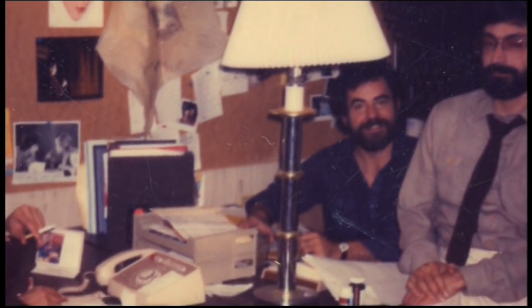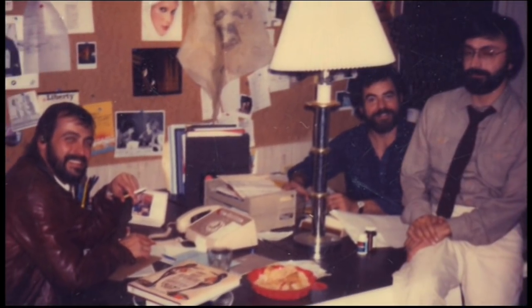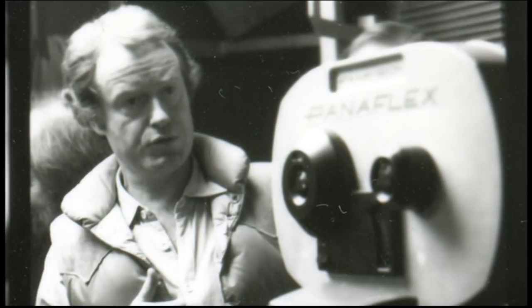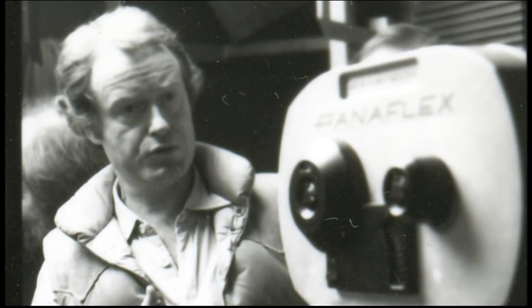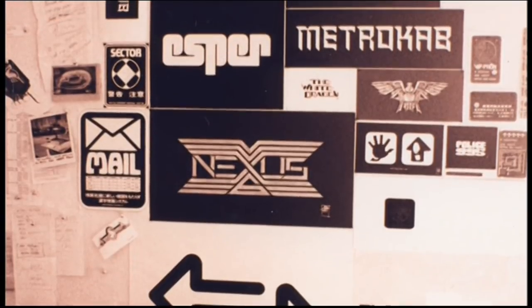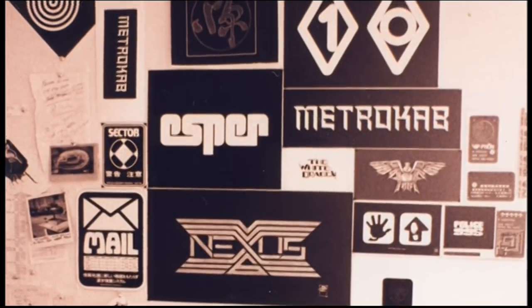The first meetings that I had with Larry and David and Ridley were dominated by the specifics that Ridley had in mind for the certain graphics. He said we need a lot of stuff — illustrations and graphics and badges and neon signs and billboards and car graphics and things like that. And he kept saying he wanted it to look like Heavy Metal.